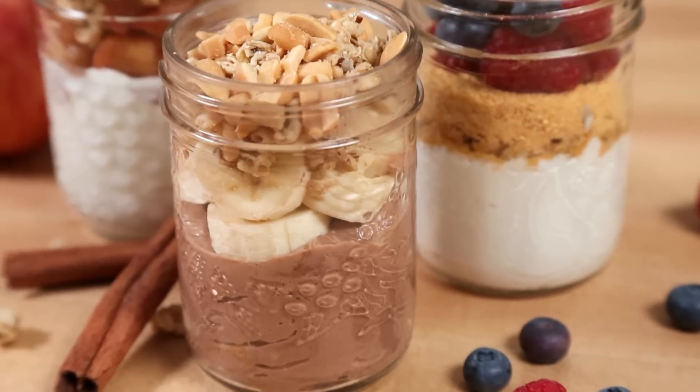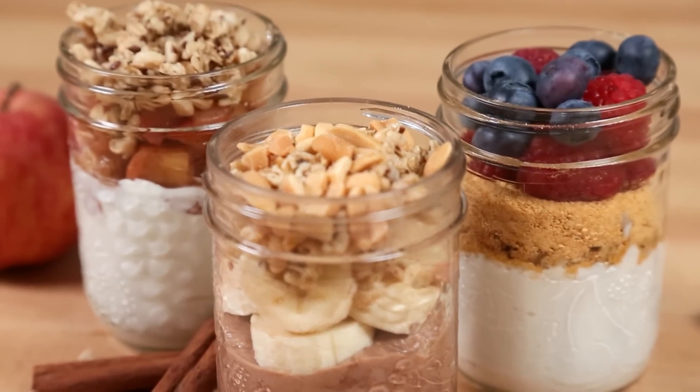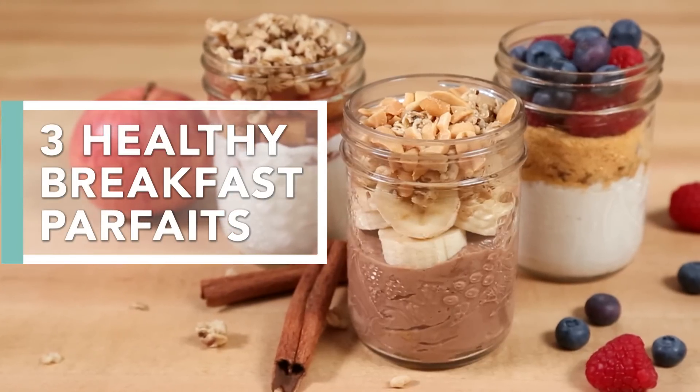Hey lovelies! Happy New Year! I am very excited to be welcoming 2017 and if you're anything like me you may have resolved to eat a little better through this year. I know I overdid it a little over the holidays so it is time to get back on track. Today I'm going to do that with three delicious breakfast parfait recipes.